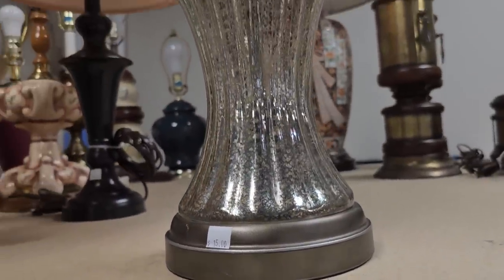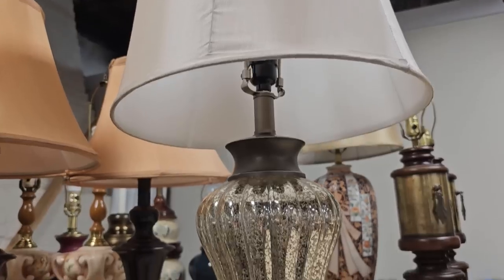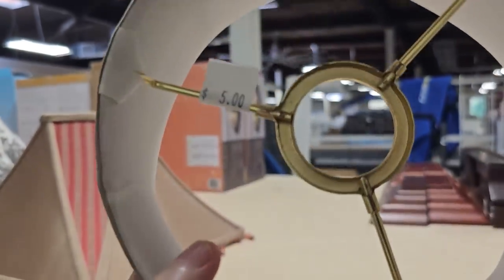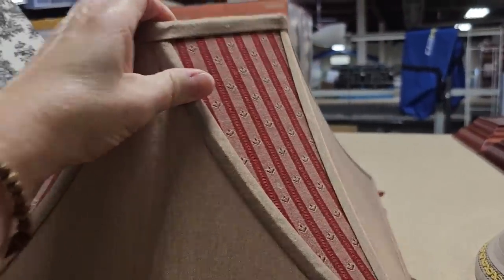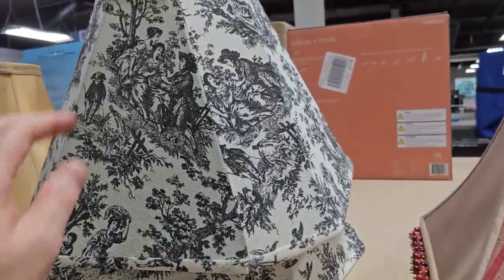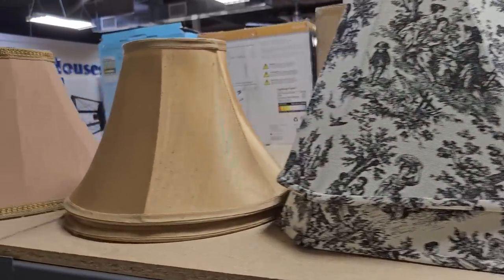Here's a lamp for $15 — it looks like mercury glass. And they've got shades here too. This one is $5, and I don't know if y'all have priced shades, but they can be pretty pricey. I love this one with the design and the beads on it — $8. And this is my favorite — I love the toile. That's $10, definitely worth it. I think it adds a French country vibe. And this one's pretty — $5.